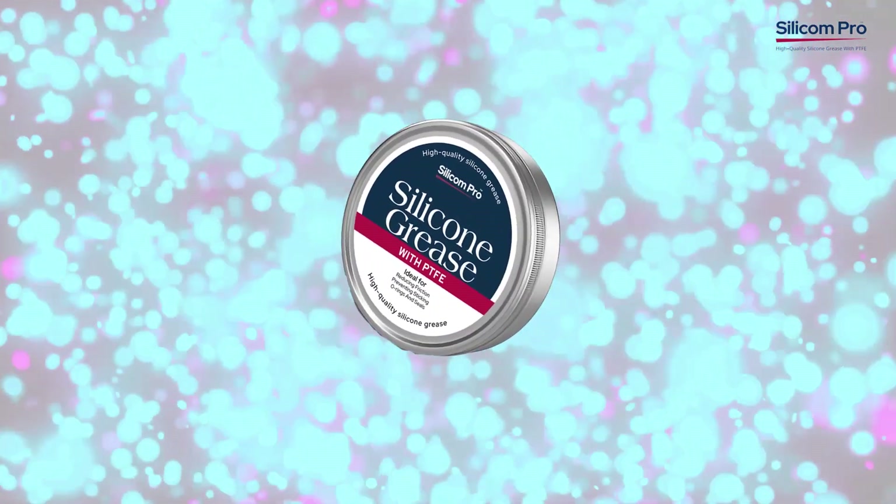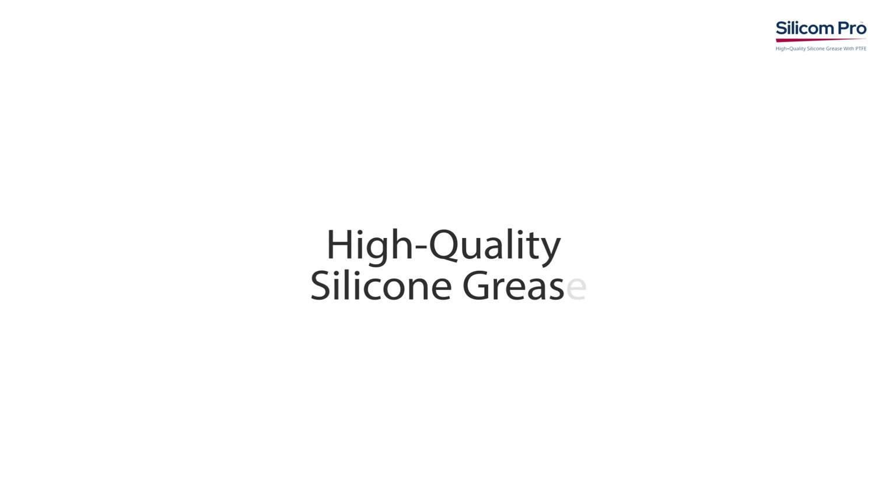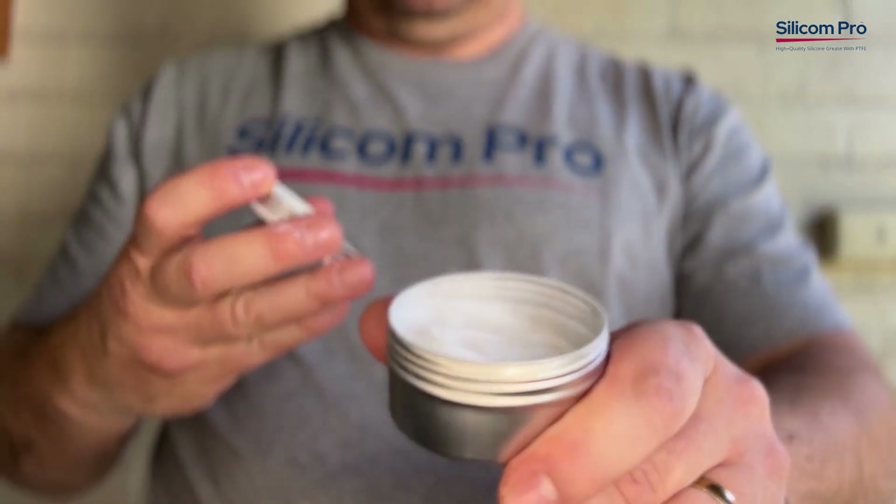Welcome to the world of cutting-edge lubrication. Introducing our revolutionary silicone grease with PTFE, designed to exceed your expectations in every way.